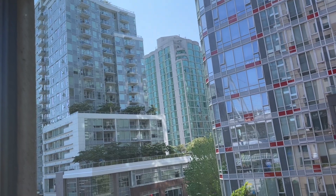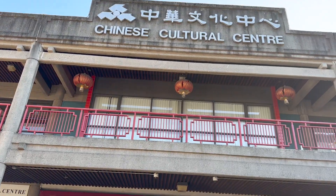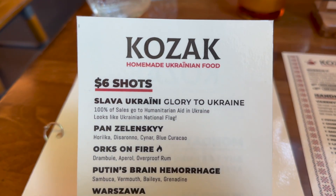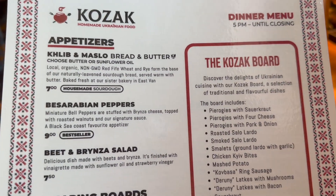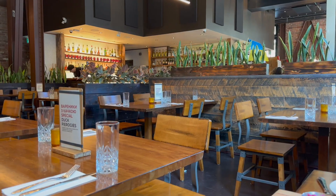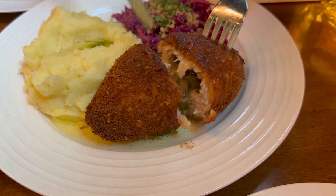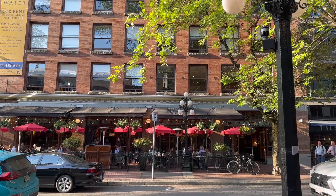We didn't have a lot of plans for the first day because we knew we'd be tired after the flight. We went to Chinatown and the Downtown Eastside, which is kind of similar to the Tenderloin in San Francisco. We also went to the Ukrainian restaurant Kozak — pronounced Kazak — where they had great cocktails, borscht, and salo. They even had instructions on how to eat borscht the Ukrainian way. Then we walked to Gastown to see the famous clock.